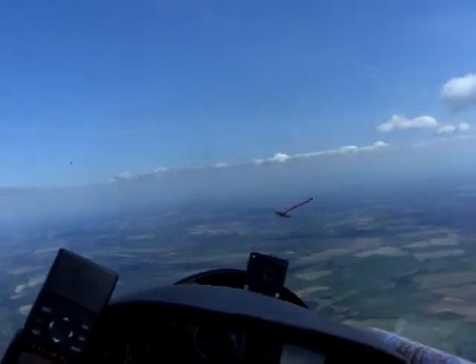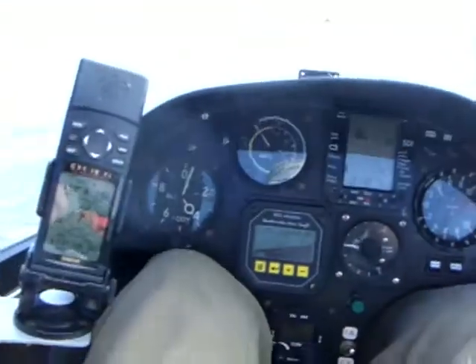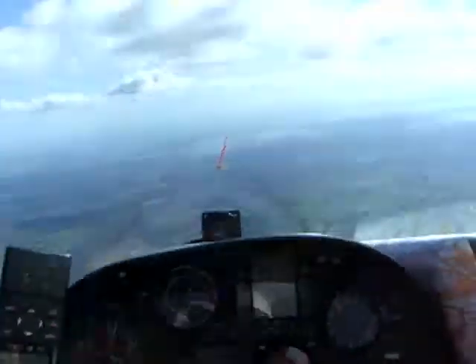So we'll head for Havant now. There's some clouds there. Trying to adjust everything one-handed. Flaps are going down, speed's going up. Switch it to speed-to-fly.